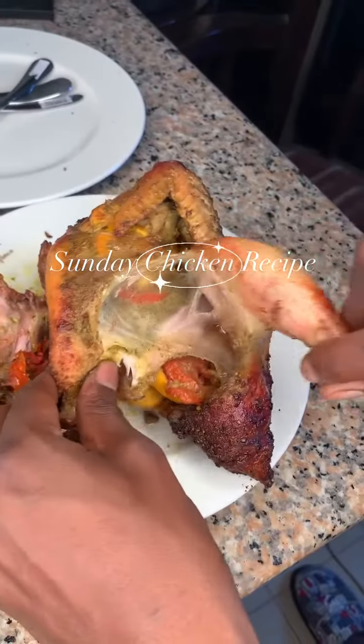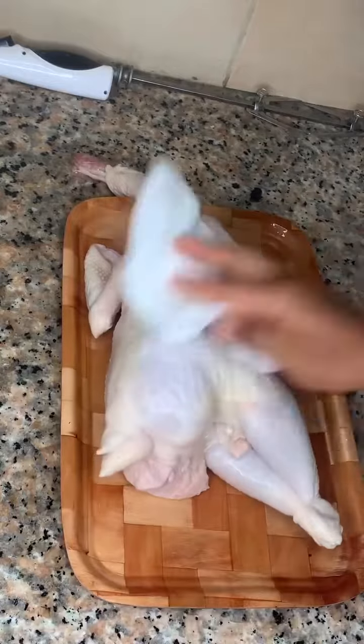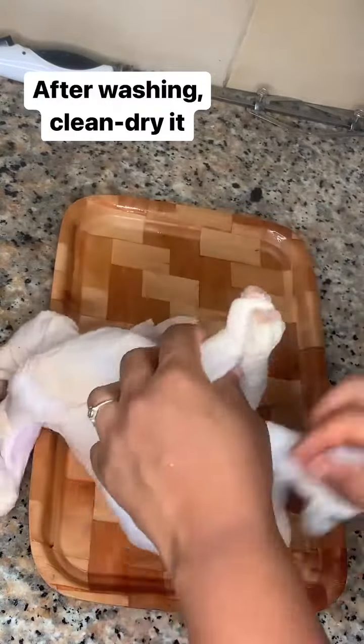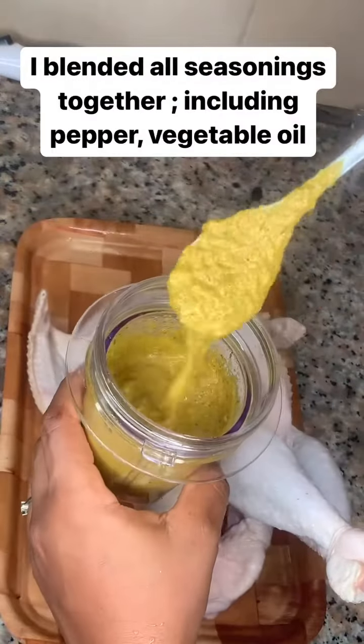It was Christmas and I decided to make a full grilled chicken to satisfy my cravings. So I got into it right away, and here I am just drying it.